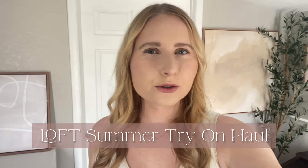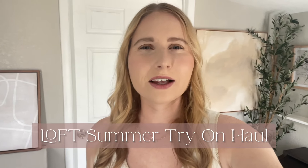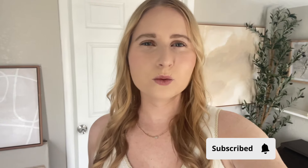Hi friend, it's Amanda. Welcome or welcome back to my YouTube channel. For today's video I'm sharing some new finds from Loft. I went in store and shopped online to see what they had available for summer. I've got a lot of pretty dresses and really great blue and white finds to share with you. Don't forget to hit the red subscribe button if you also love shopping at Loft. I try to go there at least one time per season — enjoy this haul.